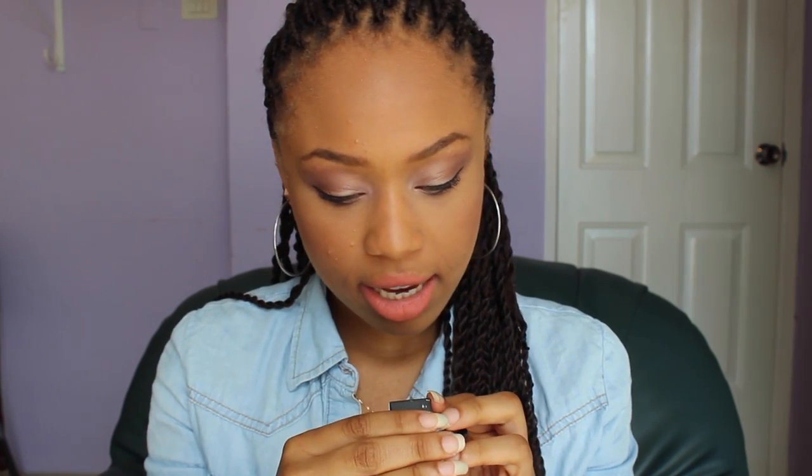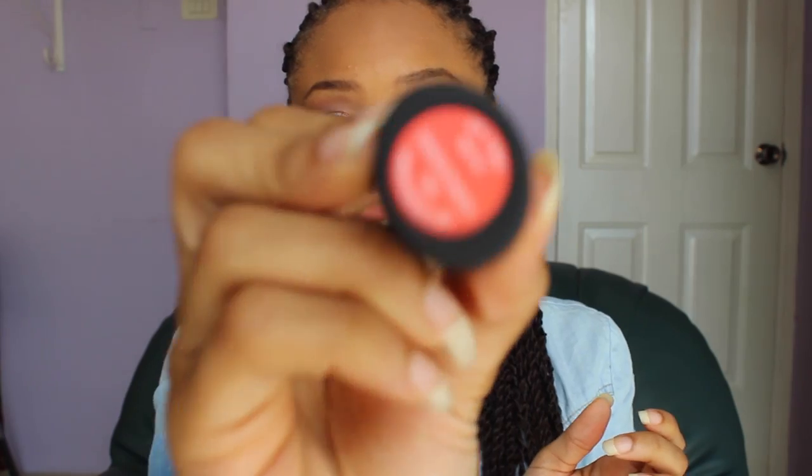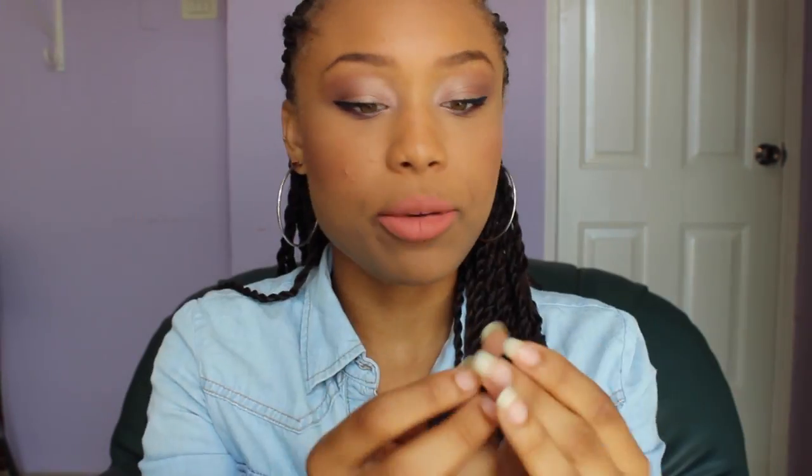You'll also be getting a matte lipstick from Sleek — it is in Papaya Punch. I'll show you guys; this is what that looks like. I hope you guys will like it. And one last thing for the YouTube winner: you'll be getting a Baby Lips — this one is Berry Bomb.